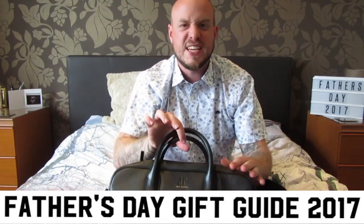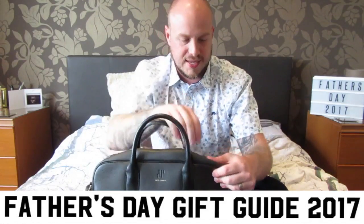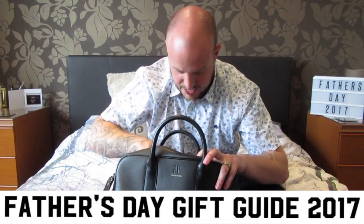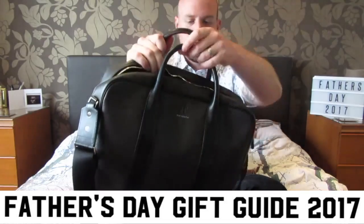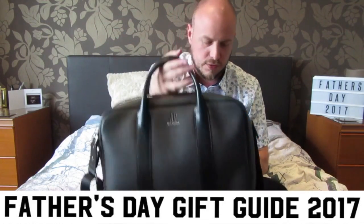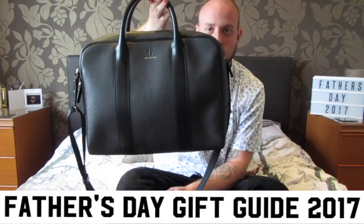And then here — the pièce de résistance. Look at this little satchel bag. It's the smell that gets me — you can smell quality. Inside you see lots of compartments, lots of different sections, the Jack Russell branding inside. Loads of places — you can put your laptop, your work, your iPad, et cetera. It's got a nice little carry handle. How beautiful is that? This is up towards £400 or £500 for all the Jack Russell stuff, but if you can afford it, you won't see anyone walking around with this quality.